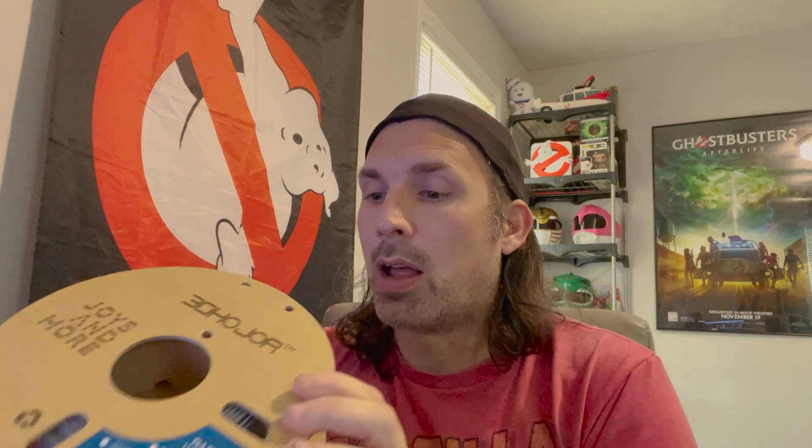This stuff is only $11.99 on Amazon for a kilogram, which is the standard roll of filament. The only color I think you can get at this price is gray — I might be wrong on that. But I tend to buy this stuff for cosplay projects where I'm painting it anyway, so I don't really care.